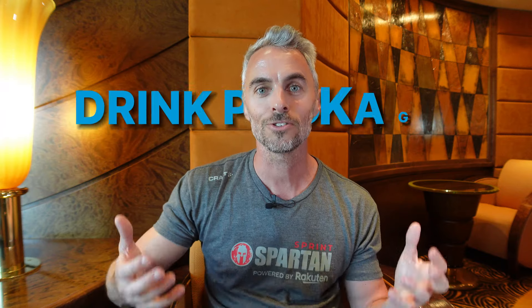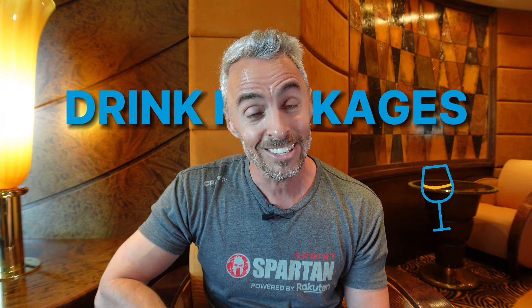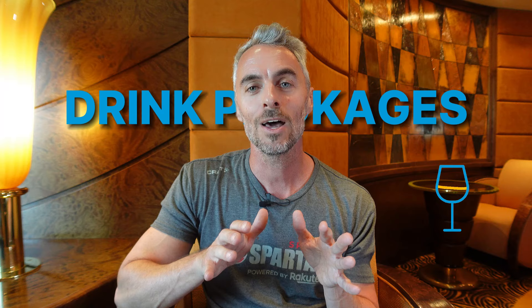This is Brandon, The Weekend Cruiser, where I go on a weekend cruise just about every weekend. I am here on the MSC Magnifica. I've been here for several cruises now and I get a lot of questions about their drink packages because there are a lot of them. So let me go through the ones that we'll talk about today.